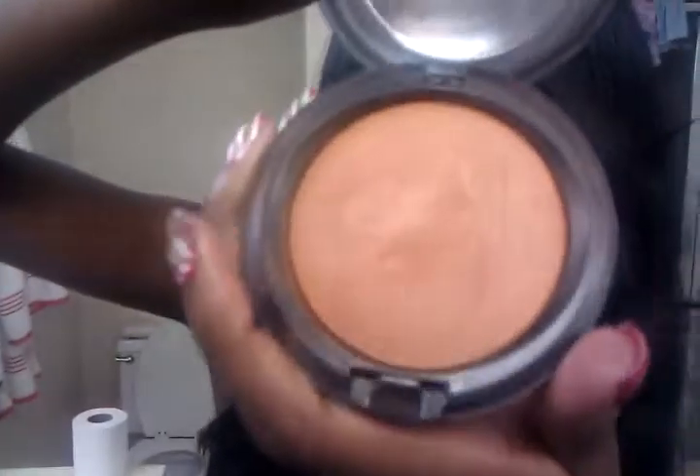Next, I'm going to be showing you the MAC product that tones down the oiliness of the skin. And this is how it looks. This is MAC's Deep Dark. I have this on also, just a bit.